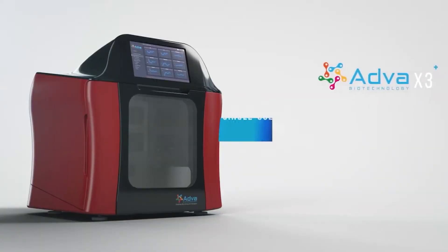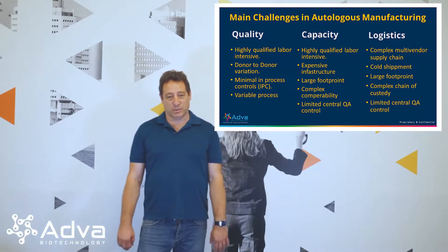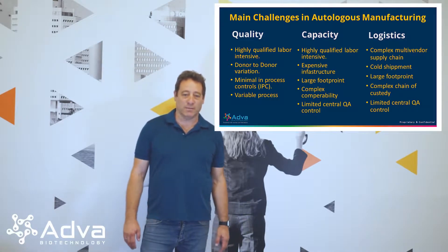Thank you for joining us. My name is Rahad. I'm the founder and CEO of Adva Biotechnology. I'm going to introduce to you today the Adva X3 platform. Before we talk about the platform, let's talk about the challenges that we have in autologous cell manufacturing.